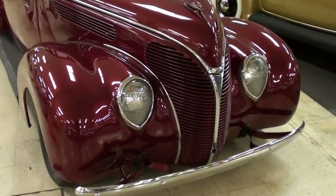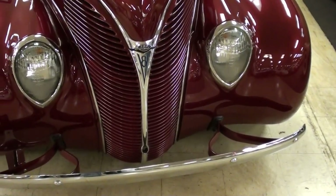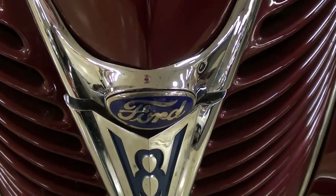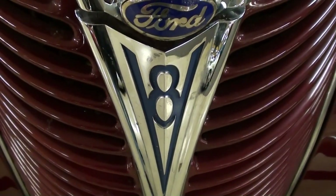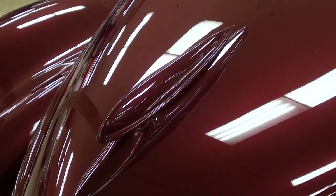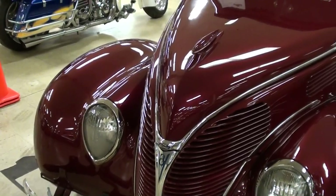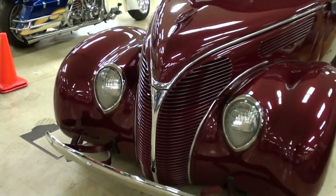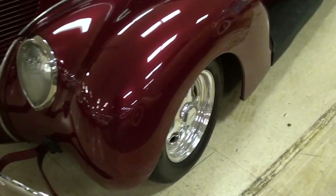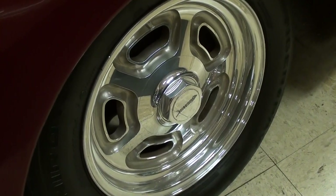I've always liked the front end styling of these '38s — pretty impressive. You can see this one has a nice chrome bumper up front, and right here in the center of the grille you have the Ford Blue Oval and also a V8 emblem there, and it has a nice painted hood ornament on there. It's riding on a set of Budnik Billet Aluminum wheels — those are looking nice.